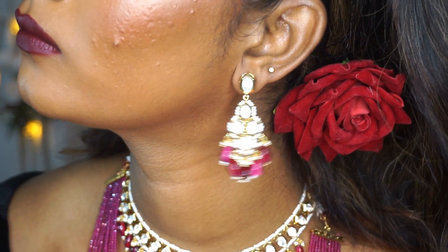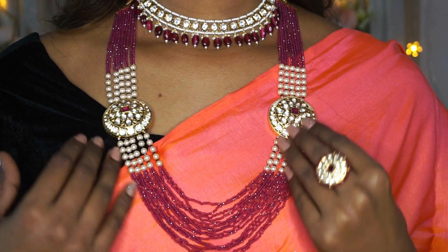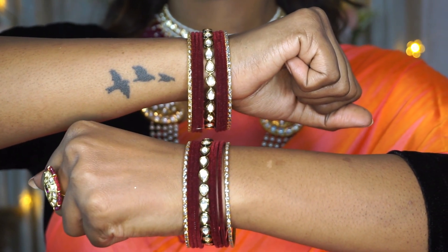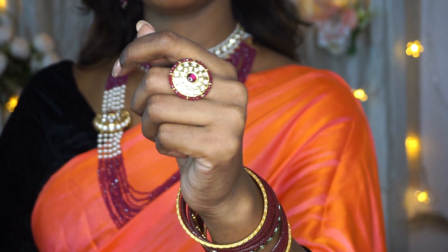The Kundan collection is something you need to explore at Kushal's if you are opting for a contemporary bridal look. I've also used these very soft and subtle yet simple-looking kundan bangles and a matching ruby red and kundan ring to go with it.